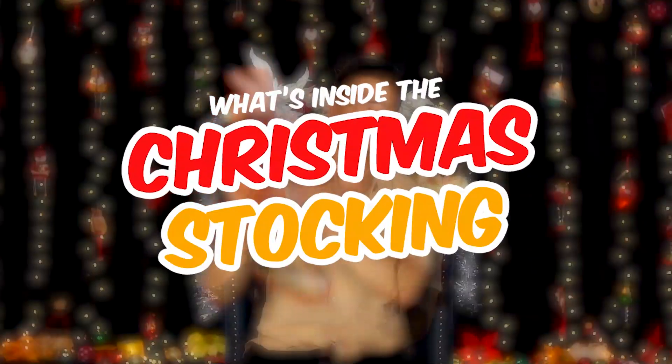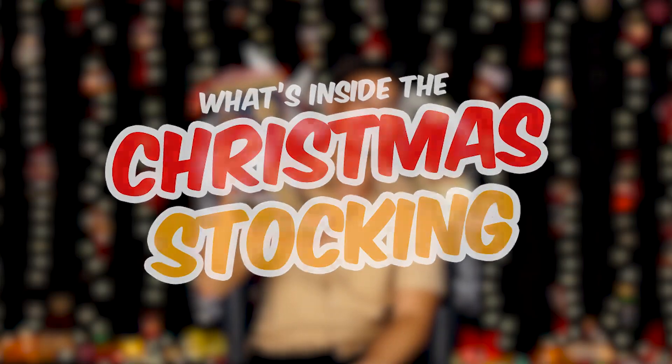Hi guys! I'm Tony Labrusca, and I'm going to guess what's inside this Christmas stocking. Let's do this.